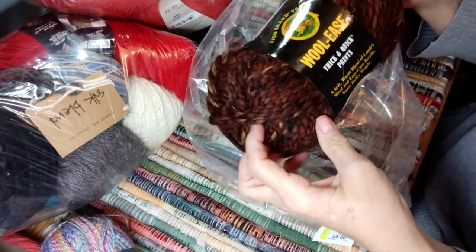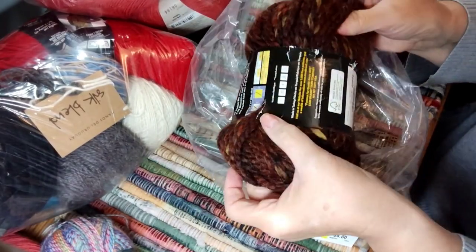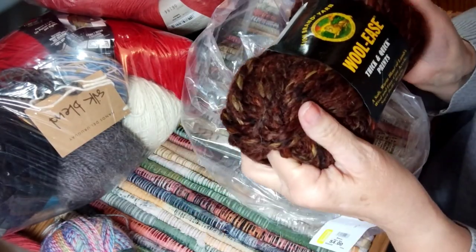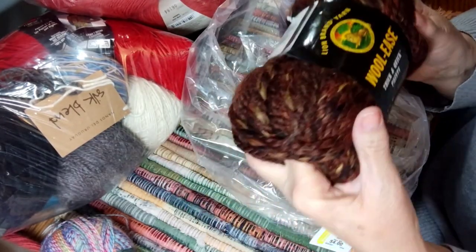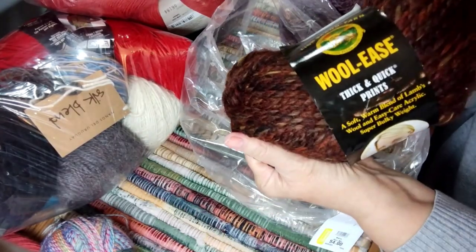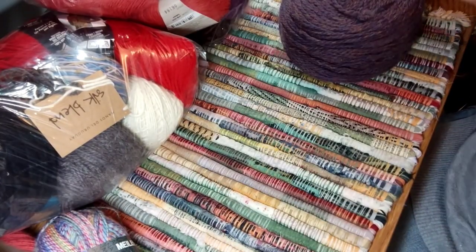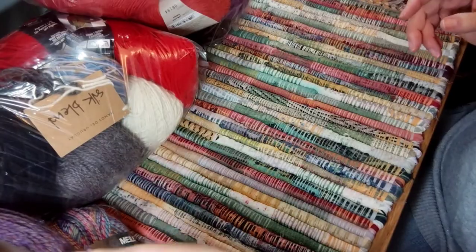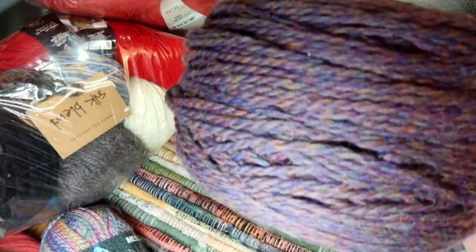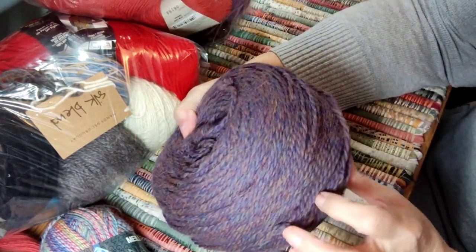This is a Woolies Thick and Quick — Sequoia, very pretty. I did a little giveaway on the Woolies yarn for our 100-subscriber giveaway, so I'm pretty happy to see that. Set this one aside — it is so pretty, I don't know if you got to see that up close.